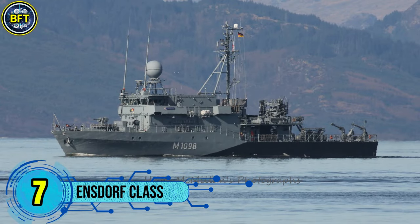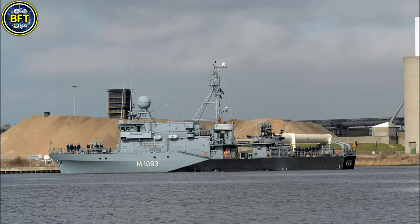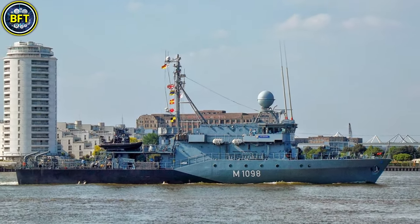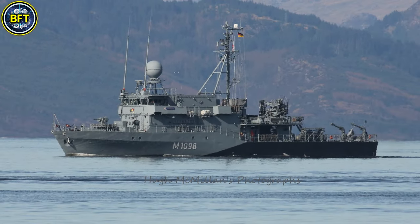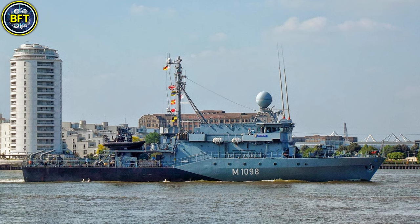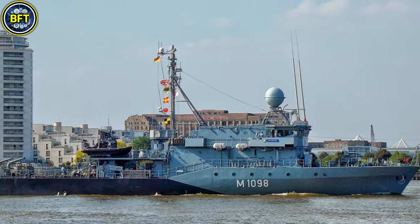Number 7: Ennsdorf Class. The Type 352 is a fleet of advanced minesweepers used by the German Navy, designed to clear naval minefields effectively. Built as an upgrade to the earlier Hamelin Class, the five ships in this class were introduced with a Troika Plus system, enabling remote-controlled Seahound drones to mimic the acoustic and magnetic profiles of larger ships to detonate mines safely. These vessels also employ hull-mounted sonar to detect mines and neutralize them using Seafox remotely operated vehicles. Traditional methods, such as wire cutters for moored mines, are also available. With a length of 54.4 meters and a width of 9.2 meters, these ships displace 650 tons. They are powered by two MTU diesel engines producing 2,240 kilowatts each, reaching speeds of up to 33 kilometers per hour.